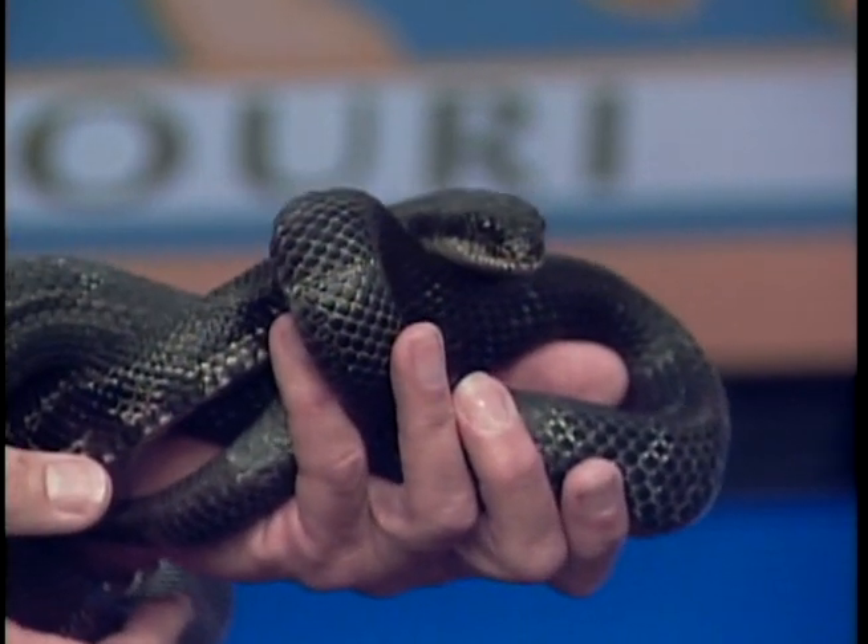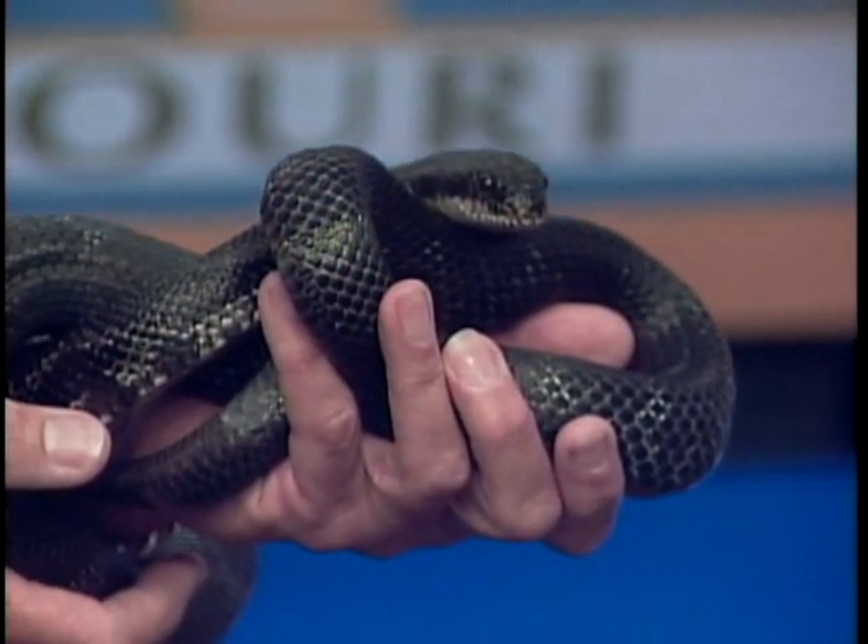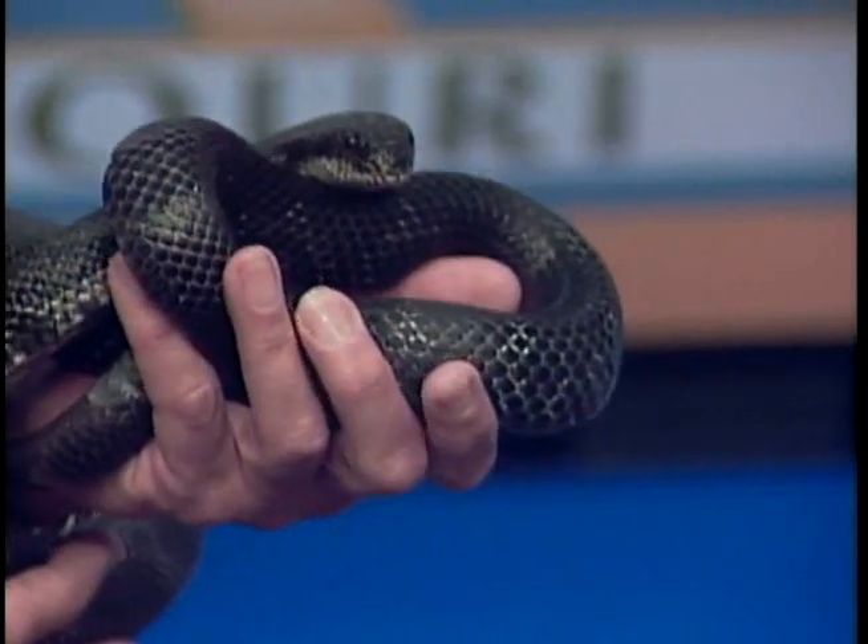And what should we do if we encounter a snake that is venomous and we get bitten by one? Go immediately to the hospital.